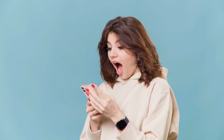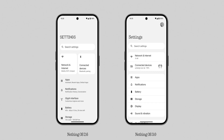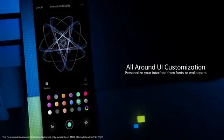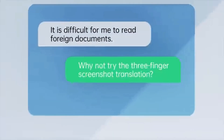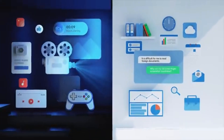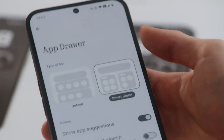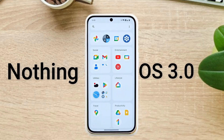Users can customize system fonts, lock screens, and leverage an AI-powered app for better organization. The Smart App Drawer uses AI to categorize apps more effectively. Though this is the first beta release with more features expected in future updates, the full stable version is set to launch in December. Currently, the beta is available only for Nothing Phone 2A, with other devices to follow soon.